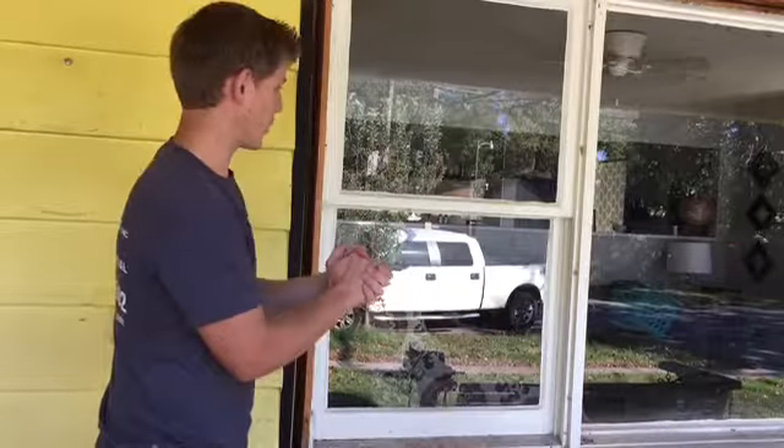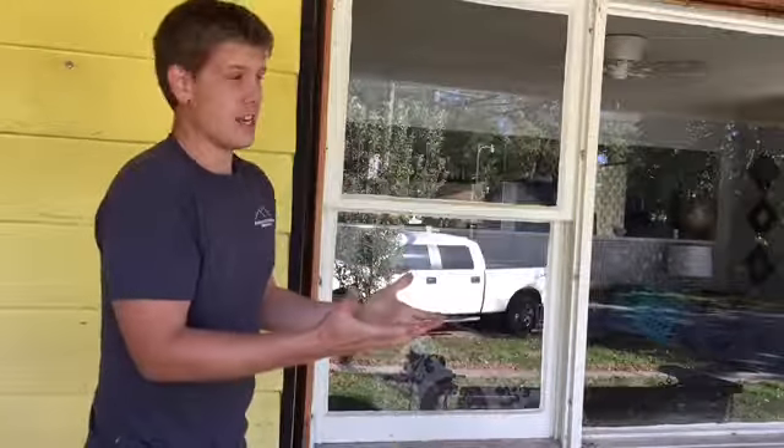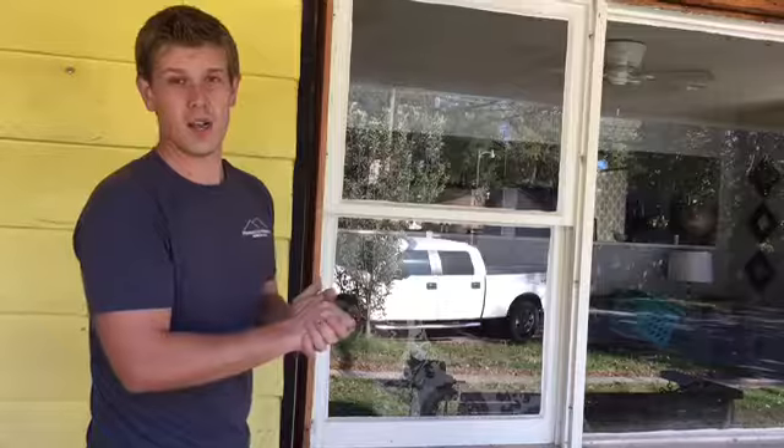Our homeowner here has spent the money on the windows and had to spend a little bit more on labor. But in the long run, she's going to save on energy bills and the house is going to be more comfortable by doing this new construction window system that we offer. For more information, please check out our website, RemodelersWichita.com. Thank you.